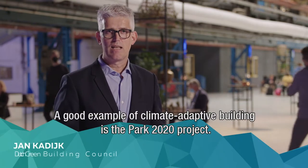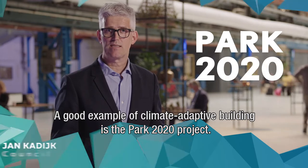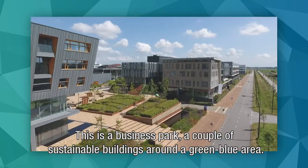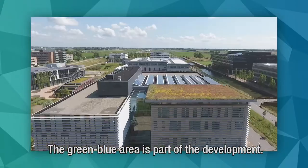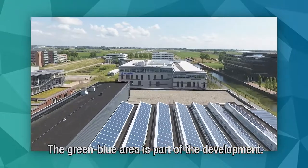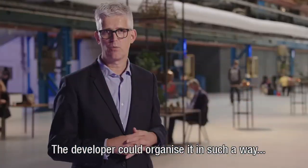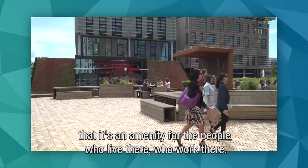A good example of climate-adaptive building is the PARK 2020 project. This is a business park — a couple of sustainable buildings around a green-blue area. The green-blue area is part of the development, and the developer organized it as an amenity for the people who live and work there.